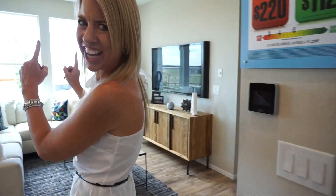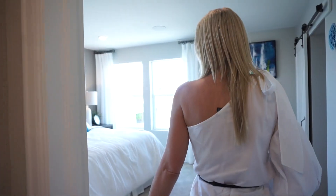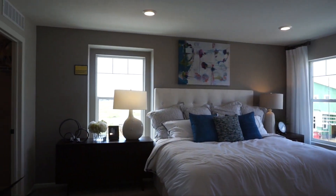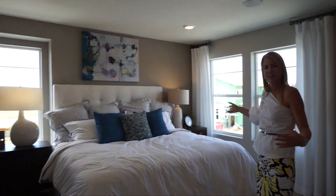So that does it for our main floor. We're going to head upstairs and check that out. Here we are at the top of the stairs. Right when you come up, if you were to take a right, we go right into our master bedroom. Good size master — this is facing the front of the house.